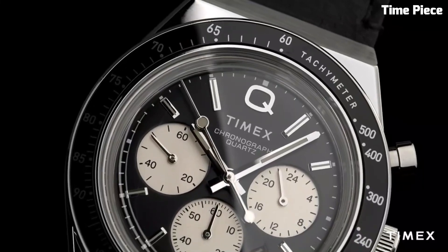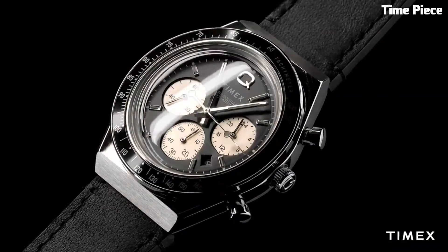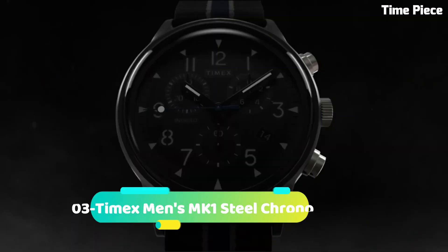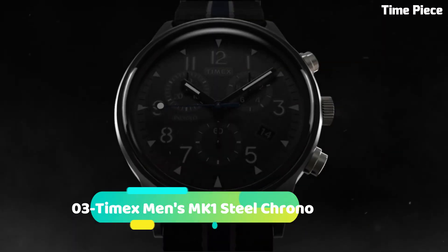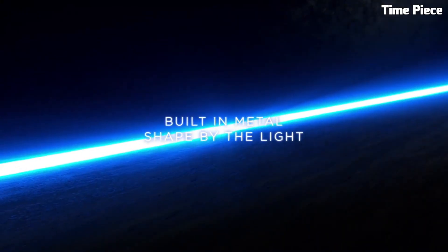It appeals to those who appreciate a fusion of vintage charm and contemporary performance. Band Size: Men's Standard. Band Width: 18mm. Band Color: Black.